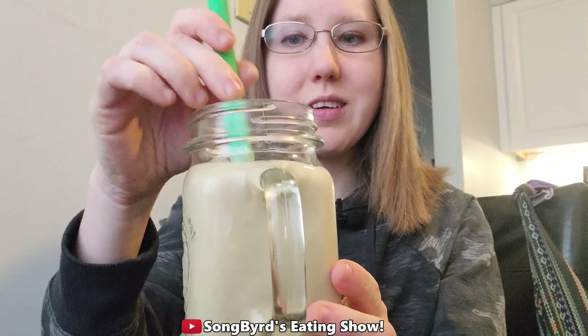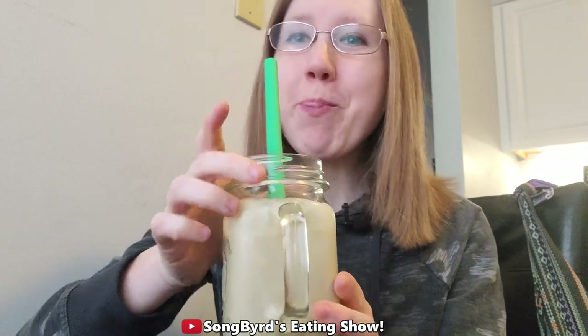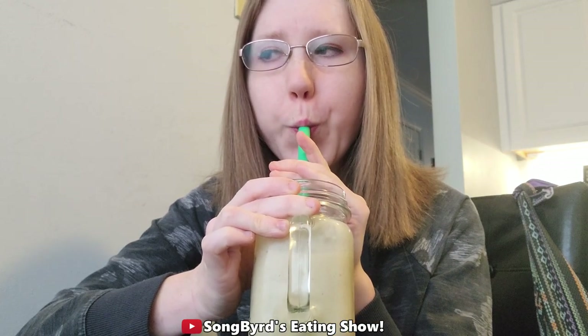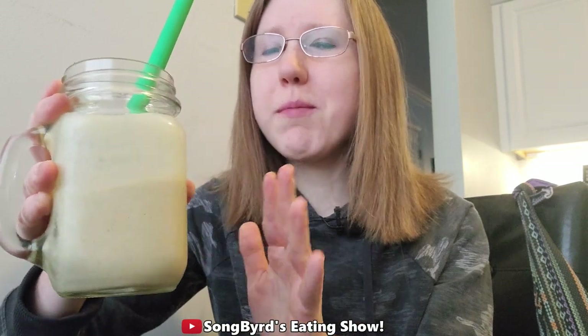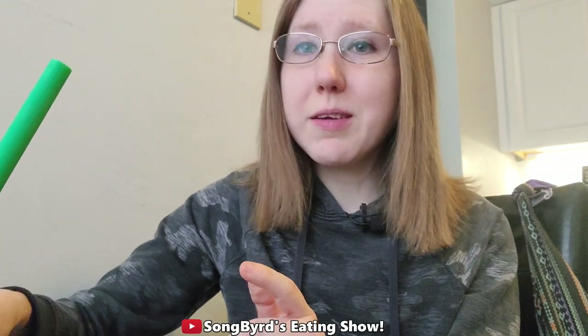Alright guys, I'm back with my smoothie. You can see it's nice and thick. It has such a pleasant vanilla flavor — if you were to tell me there were vegetables in this, I'd have no idea, that's how hidden they are. I really like this protein powder because it's got all those nutrients. Plus the banana and peanut butter — I mainly taste the vanilla but also a little banana and peanut butter. This is one of the best protein powders I've ever used.